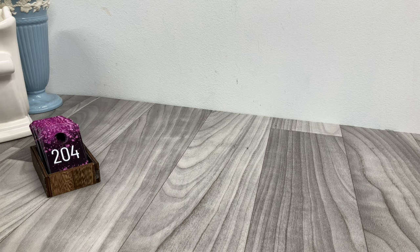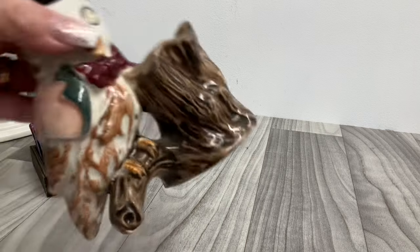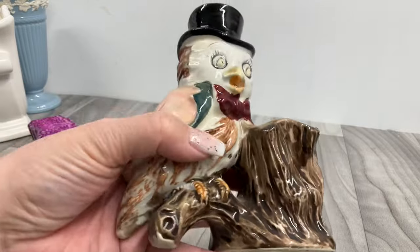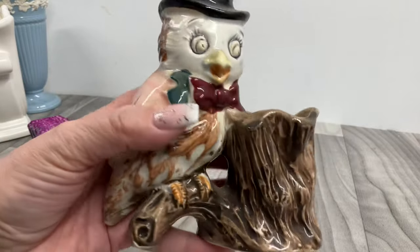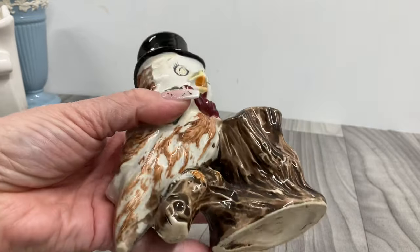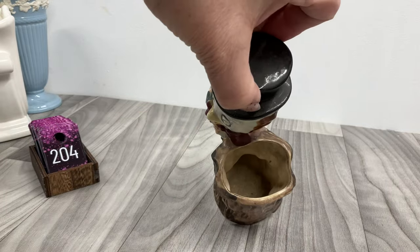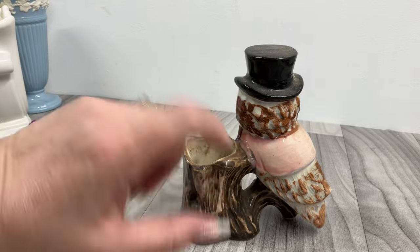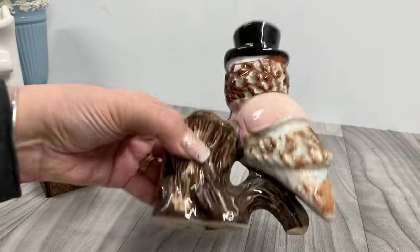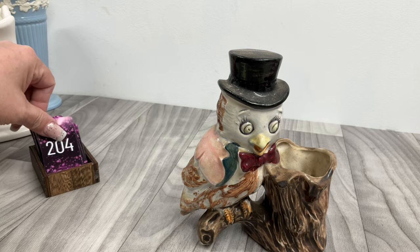We have an owl — isn't he fun? He's like a wise old owl. I can't see the mark anymore; it might be a hobbyist piece, not sure. Definitely crazing in the glaze and definitely dirty. He's going to be four dollars.